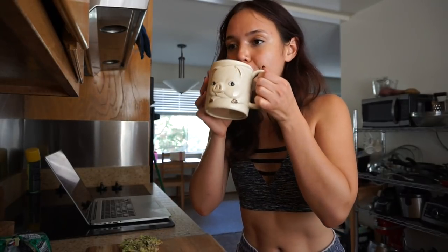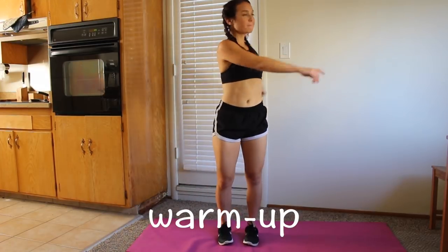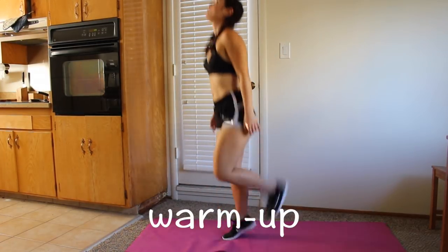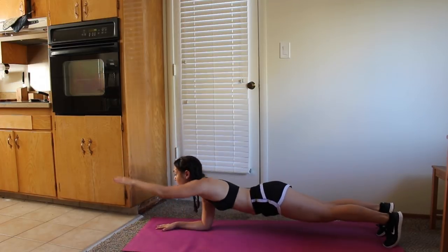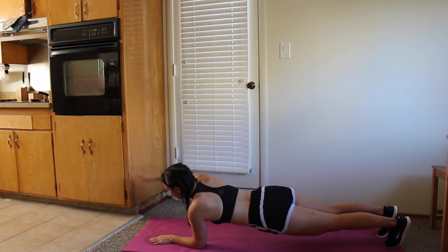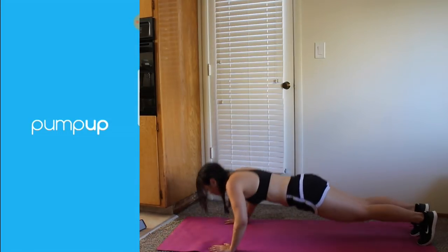Before I started working, I decided to get a quick workout out of the way, so that's what you're seeing here. I have not been working with a coach since I got home from traveling. I've been doing mostly shorter workouts at 24-Hour Fitness or using some of the at-home workouts on the Pump Up app.